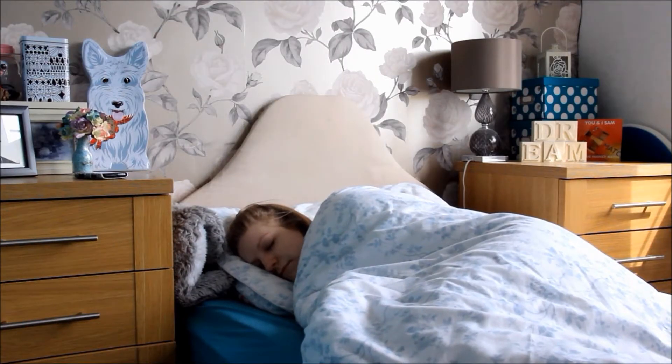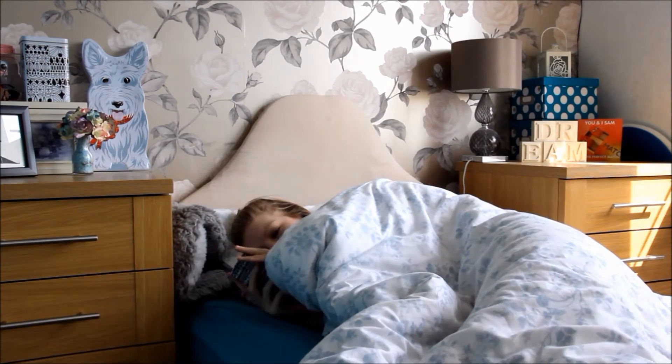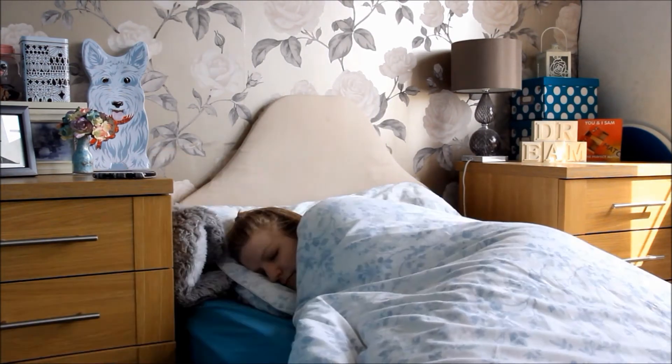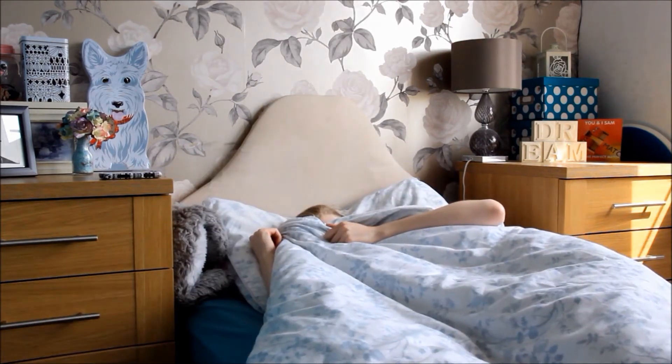I usually wake up about 9 o'clock or 10 or 11 and kind of just ignore my alarm for a little while and try and hide from the fact that I have to get up and do things.